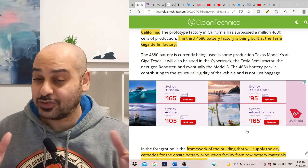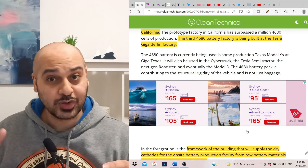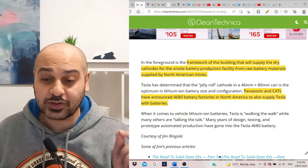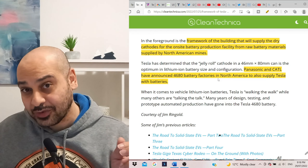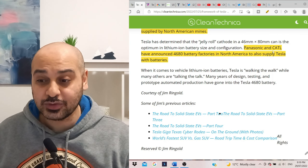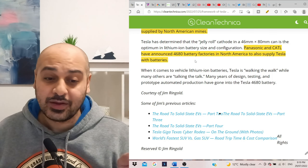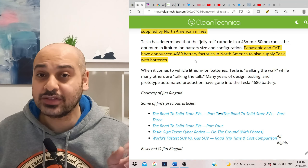Securing batteries and supplies is key to growing over the next few years. The framework will supply dry cathodes for the on-site battery production facility from raw battery materials supplied by North American mines — basically creating their own batteries and not relying on outside parties. Although Tesla does have deals with Panasonic and CATL, who have also announced 4680 battery factories in North America to supply Tesla.